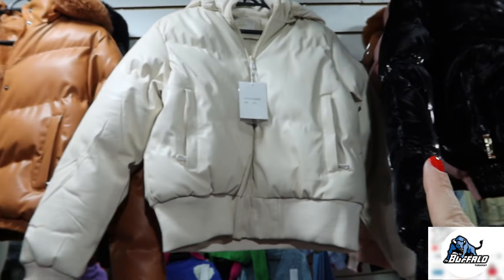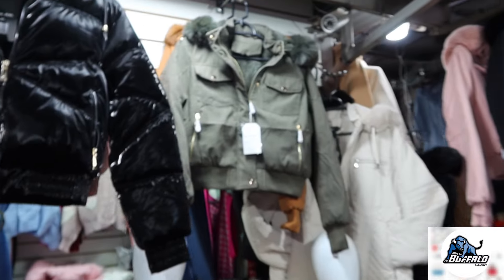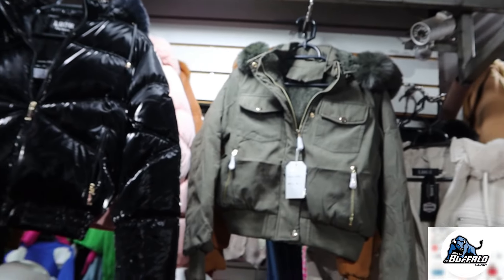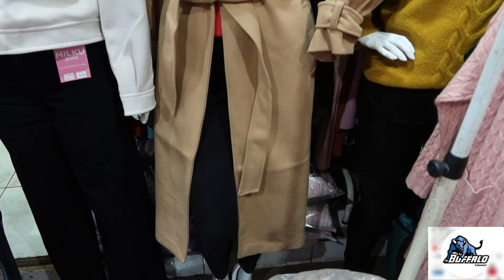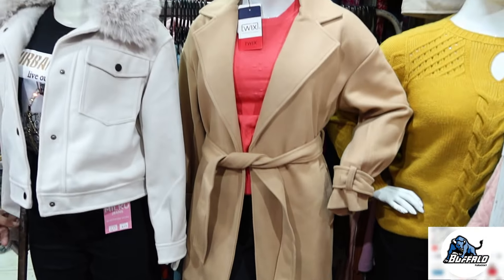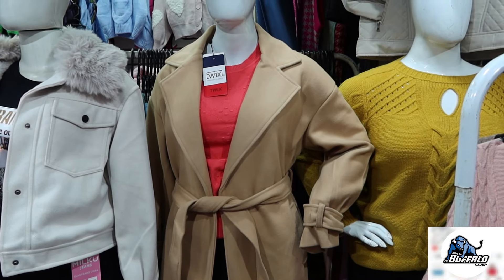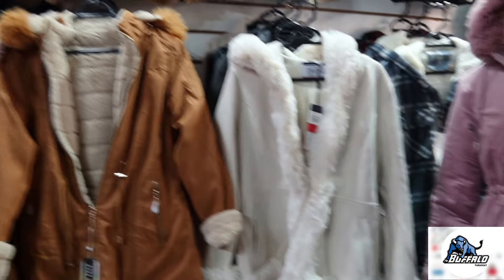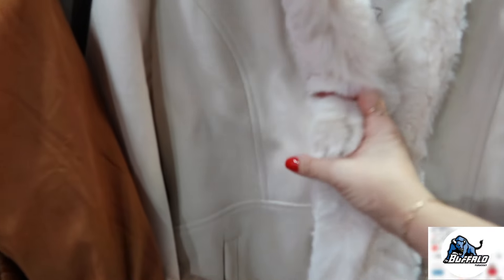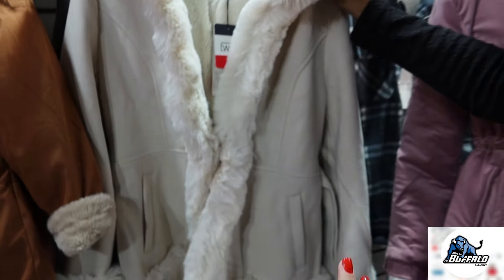Os casaquinhos, as jaquetas puffer. Essa verde tá bem linda também. Olha esse sobretudo aqui — de lã batida. Vai até abaixo do joelho o comprimento dele. Qual o valor, Gladys? R$170. Sobretudo de lã batida. Olha que lindo esse modelinho aqui também — de lã batida, todo com detalhe em pelinhos.